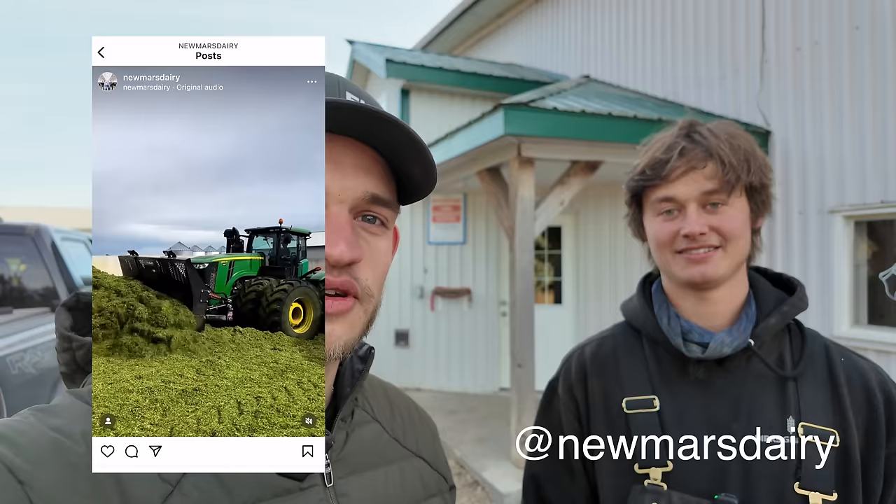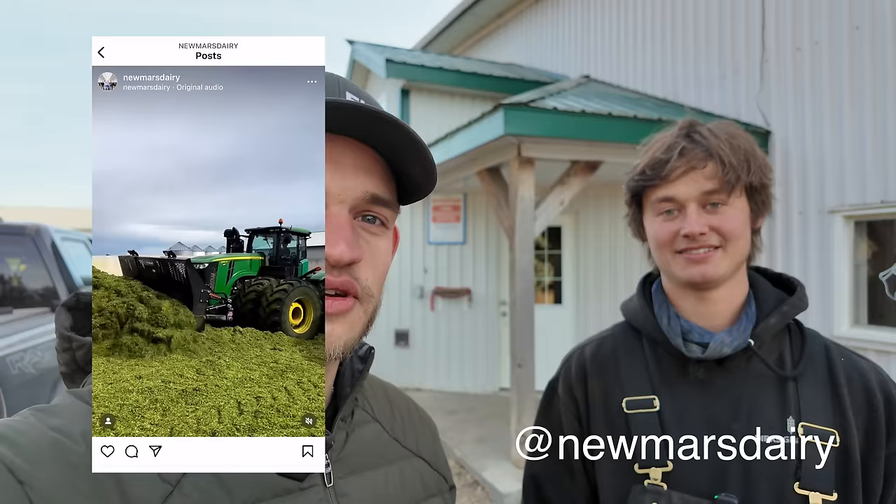They have an Instagram for the farm which will be linked in the description below. They're also master breeders, which is quite an accomplishment — something they really strive for with a good herd and genetics.